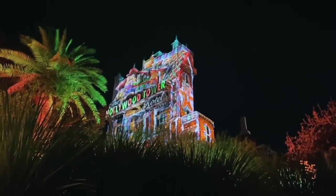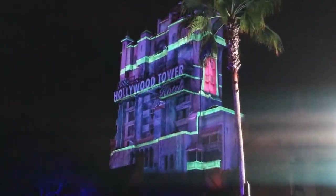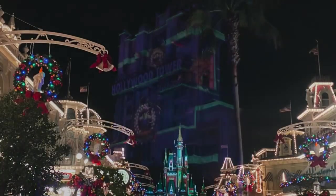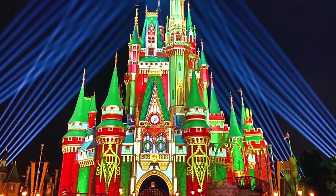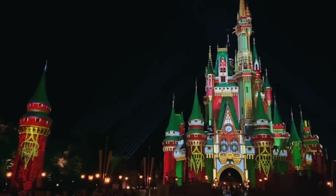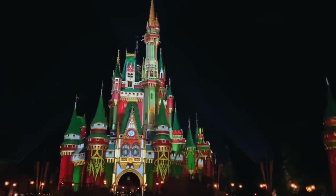We just learned that Sunset Season's Greetings returns. The holiday projections show on the Tower of Terror has returned and will run through December 30th with just a few changes. We also got a look at the new castle projections in Magic Kingdom that are running every night in lieu of the castle dreamlights we've seen in years past. That's four different projections that go through roughly 15-minute increments, and it might be an extra fifth one — we'll have to check that out.